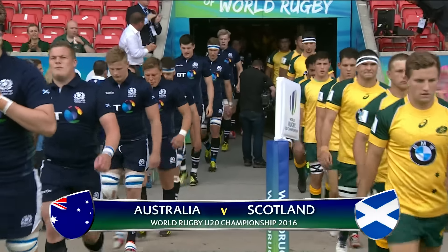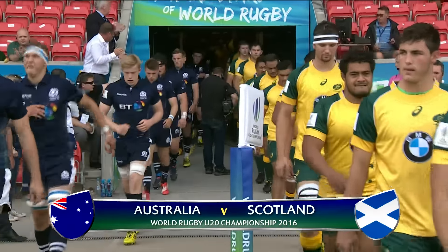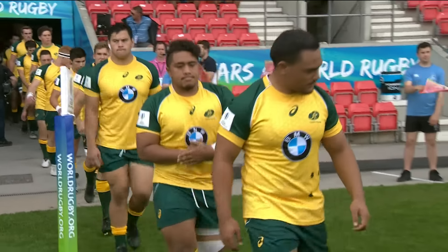Hello and welcome to the AJ Bell Stadium as we continue our opening day's coverage from World Rugby's Under-20 Championship. Our action now pits Australia against Scotland in the pool B opener.